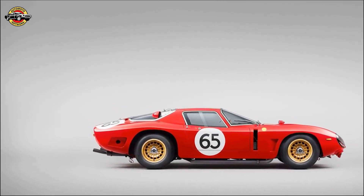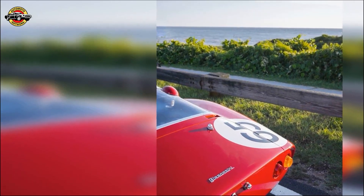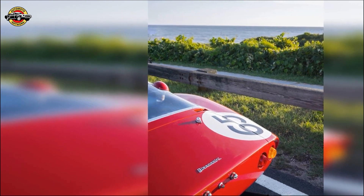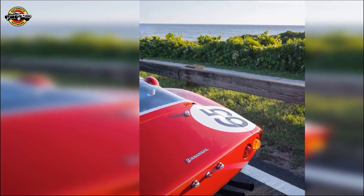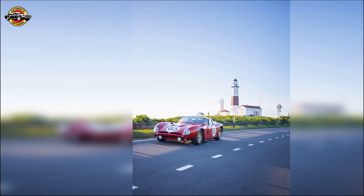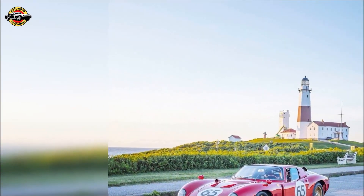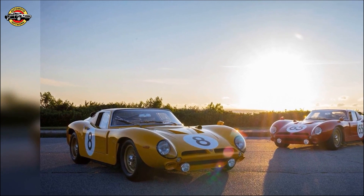The Bizzarrini 5300 GT Casa Revival will make its way to California, arriving just ahead of the prestigious Monterey Car Week. It will be displayed alongside its sister car, which has already proven its prowess at the Spa Classic. Both cars will be featured at various events throughout the week, including the Rolex Monterey Motorsports Reunion and The Quail: A Motorsports Gathering.